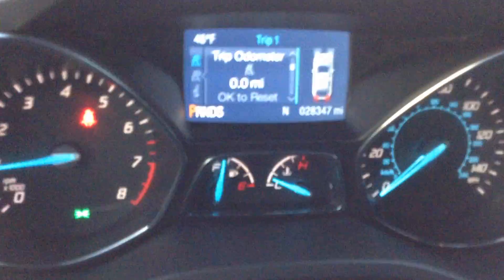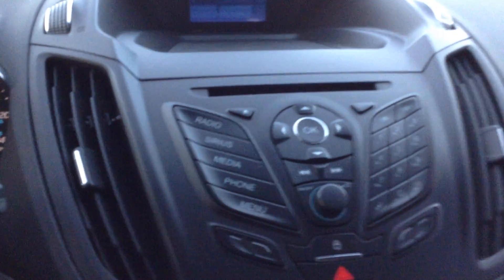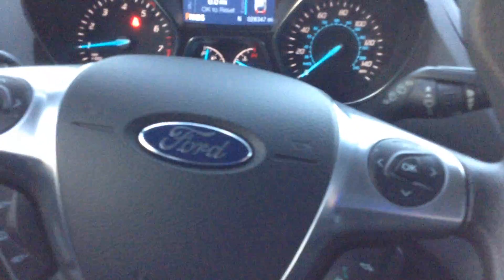It does come with the balance of the manufacturer warranty. This Escape currently has 28,347 miles on it and was a non-smoker vehicle. Some of the features include the SYNC system, Sirius XM radio, Bluetooth controls, auto headlights, power windows, locks, and tilt steering.